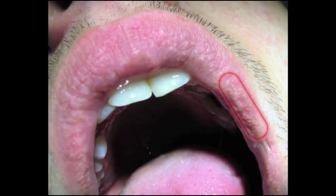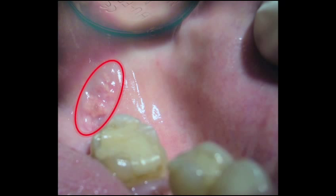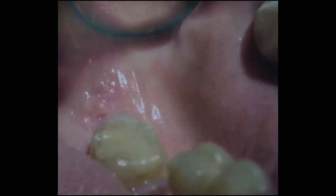Fordyce granules, otherwise known as Fordyce spots, present as numerous small yellowish-white asymptomatic submucosal papules, or granules, ranging in size from 1 to 3 millimeters. They occur most often on the vermilion border of the lips, the labial mucosa, the buccal mucosa, and the retromolar area of the mandible. 80% of adults present with Fordyce granules. Microscopically, Fordyce granules are ectopic sebaceous glands. Treatment is not necessary other than for cosmetic reasons.